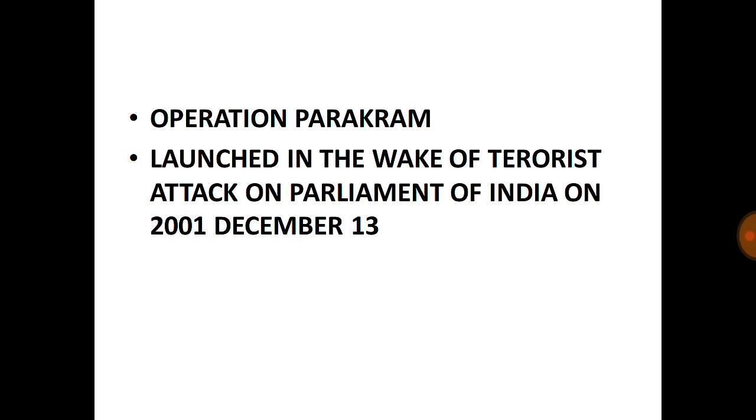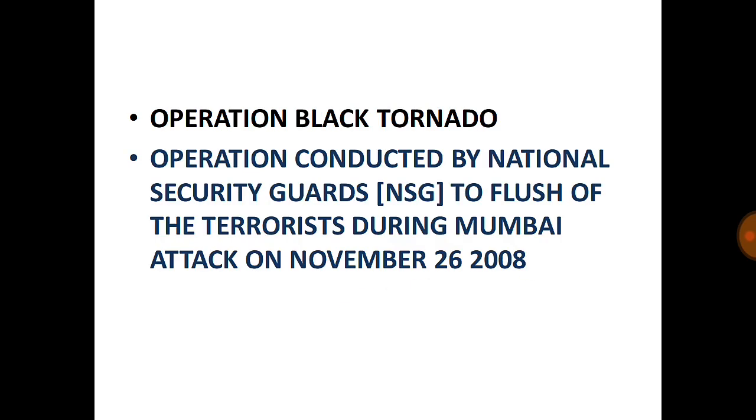Operation Black Tornado: Conducted by the National Security Guards to flush out terrorists during the Mumbai attack on November 26, 2008. This operation was conducted on November 29th to flush out the terrorists during the Mumbai attack.